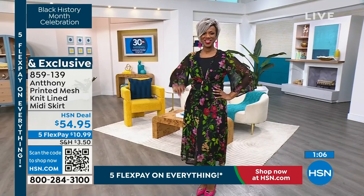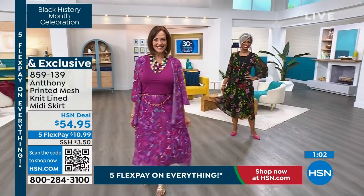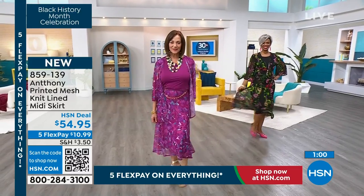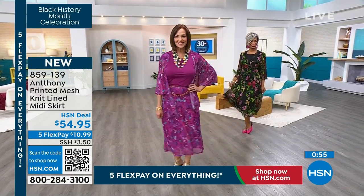Effortless ease — that's the thing. You don't have to think about it. Machine wash, tumble dry, put it on and look good. It's stunning. That's your formula for looking good. And Anthony made it simple and we made it affordable.